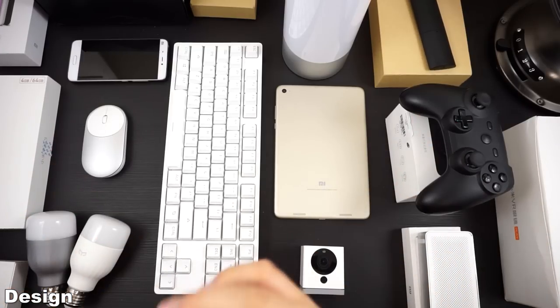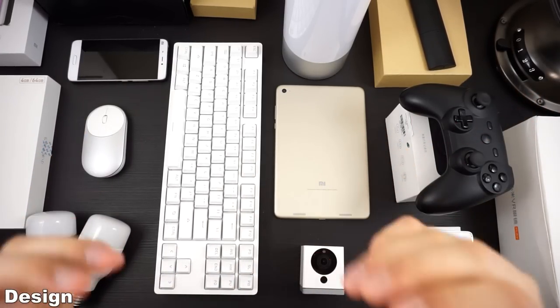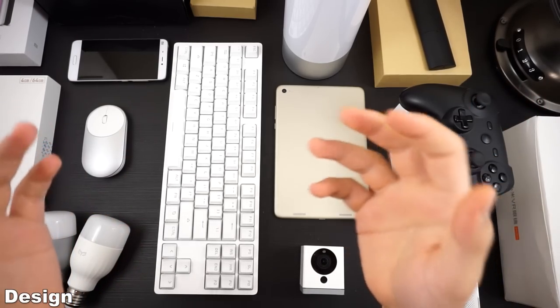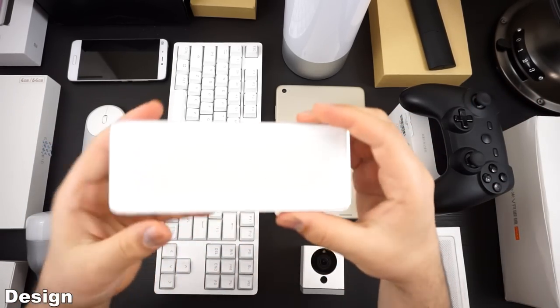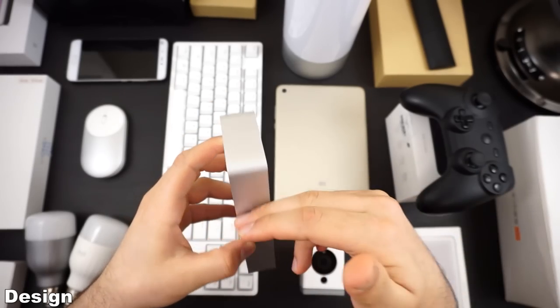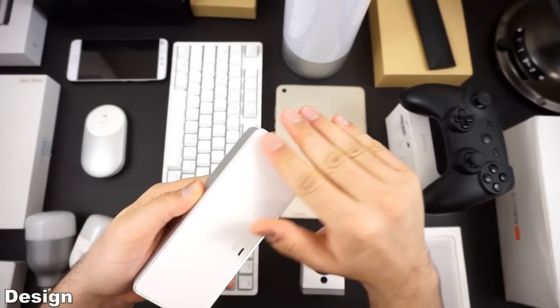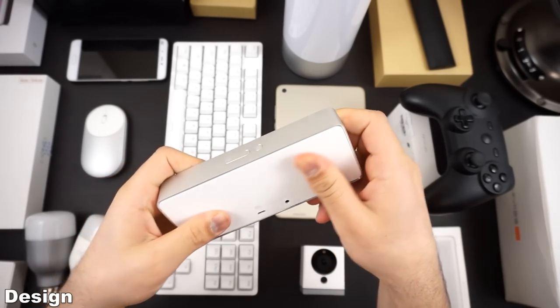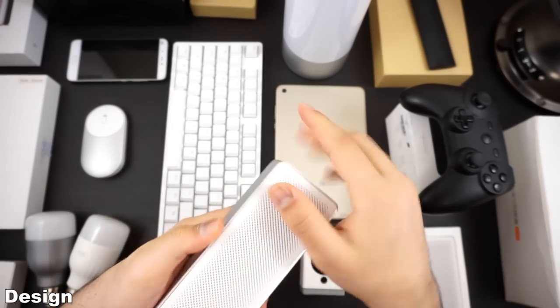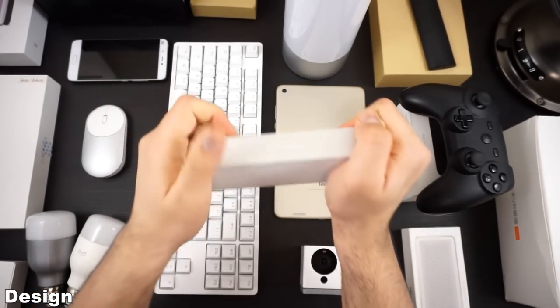Which brings us to the designs. Xiaomi's designs are top-notch — very minimalistic. For example, this Bluetooth speaker is very nice and sleek. It is simple, with an aluminum body all around, a really nice matte rubber finish texture, and a nice finish as well. It doesn't bend, it doesn't flex — it's a solid piece of hardware.